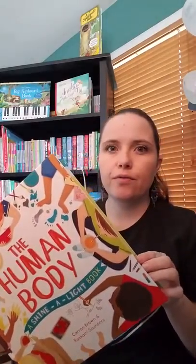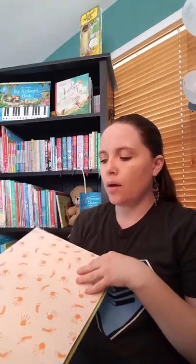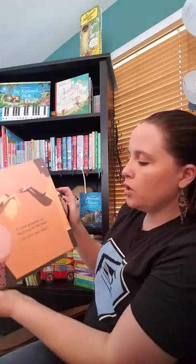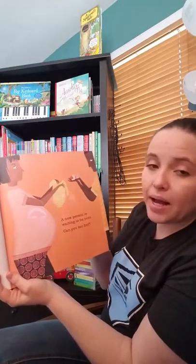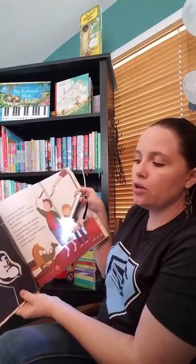These are our Shine a Light books. We have 14, I believe, in the series. We're always adding new books, so I'm never sure on our numbers at the moment. But when you read these books, it's kind of fun — you read them with a flashlight. So it says, a new person is waiting to be born. Can you see her? When you turn on your flashlight and you put it behind the page, then you see a little baby being born. Then you turn the page and it'll tell you about it.